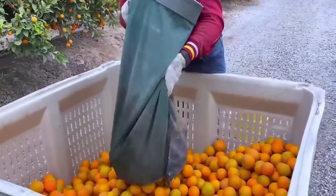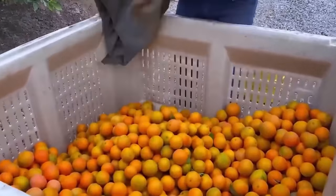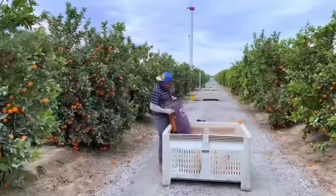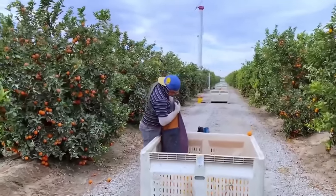Under the scorching sun, farmers work with love for their groves, hoping that each orange will carry the quality and flavor of American soil, providing consumers with wonderful experiences.